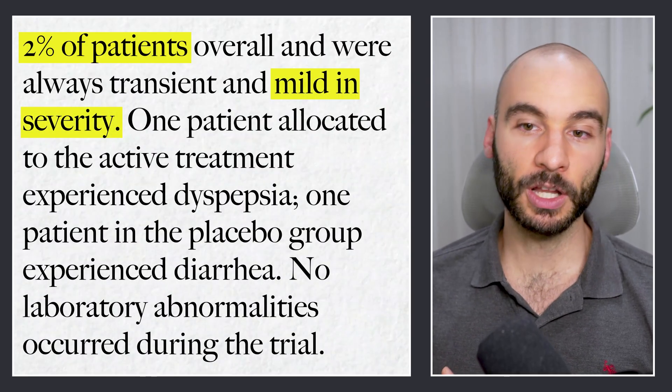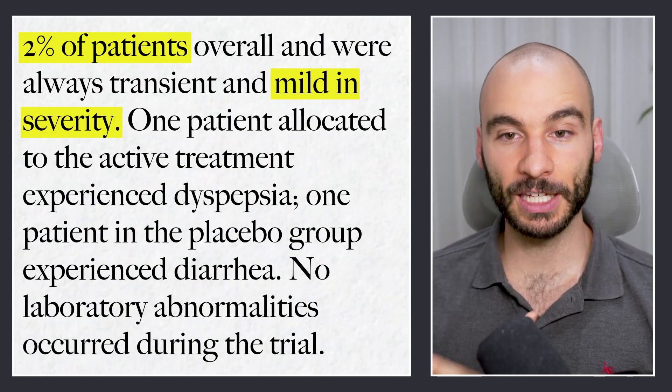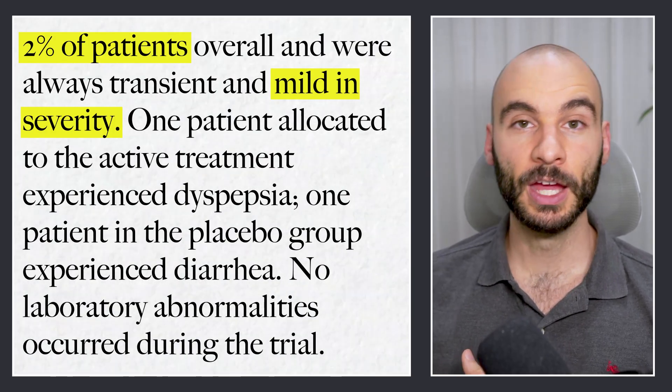There were some side effects in the study, but not even close to comparable to what we see with statins. Basically, 2% of the people in the study had a mild side effect — one person had dyspepsia, and the others who had diarrhea were in the placebo group. So there wasn't really a high amount of side effects. Whereas with statins, you're seeing myopathy, worsening of blood glucose regulation, potentially mitochondrial dysfunction. With this supplement, you're seeing improvements to vascular function, lowering of atherogenic lipids, increasing of anti-atherogenic lipids, without significant side effects.